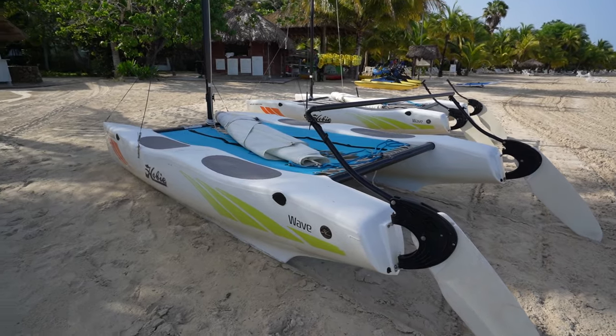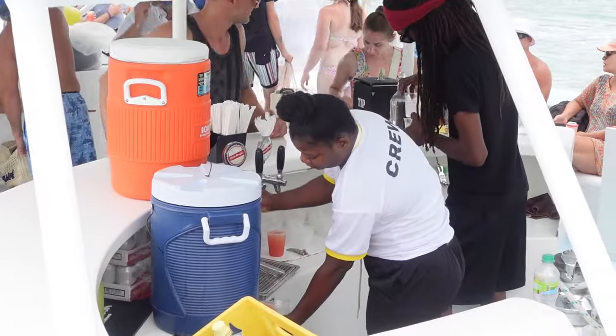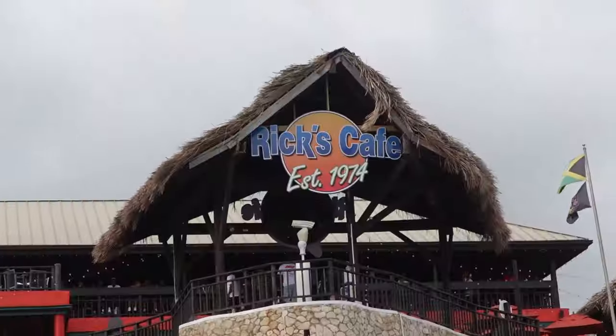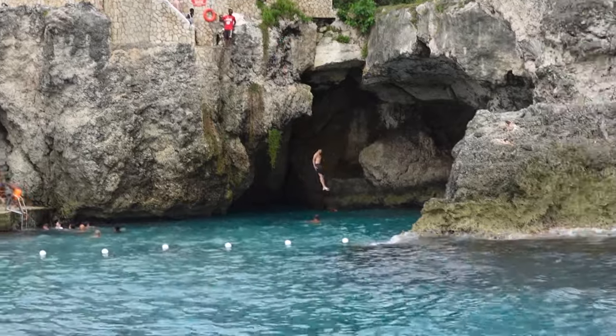The beach was really good — I would recommend it. The water is clear and you'll love it. Up next, we're doing the boat tour. The boat is boarding right now and they're supposed to carry us to a bunch of different locations. To my left, that is the famous Rick's Cafe, known for the cliff jump, live entertainment, and a breathtaking view of the sunset.